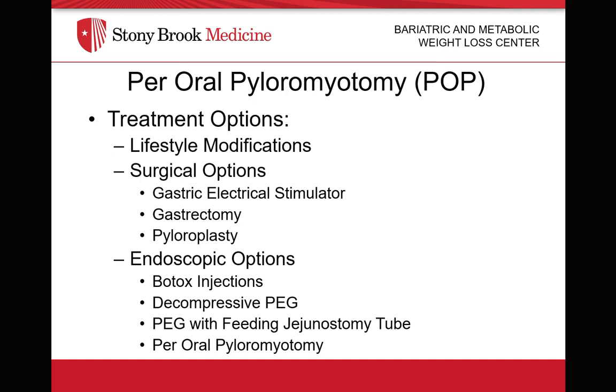Another surgical option is a full gastrectomy. When surgical options have failed, endoscopic options include Botox injections; however, Botox does not have a long-lasting effect, and there is concern regarding development of scar tissue, which can hinder a POP procedure. Other options include a decompressive PEG, but these have high morbidity and do not solve the problem of nutrition. In most cases, if you place a PEG, you also need to include a feeding jejunostomy tube, which also carries its own morbidity.